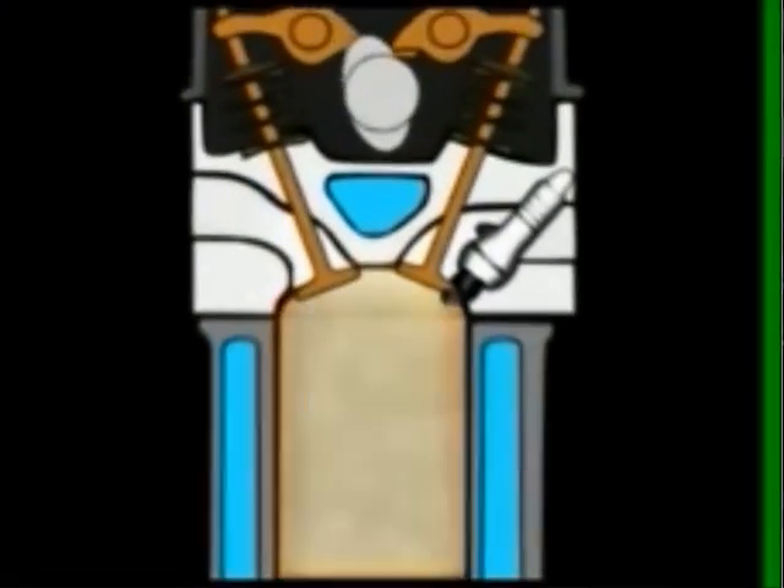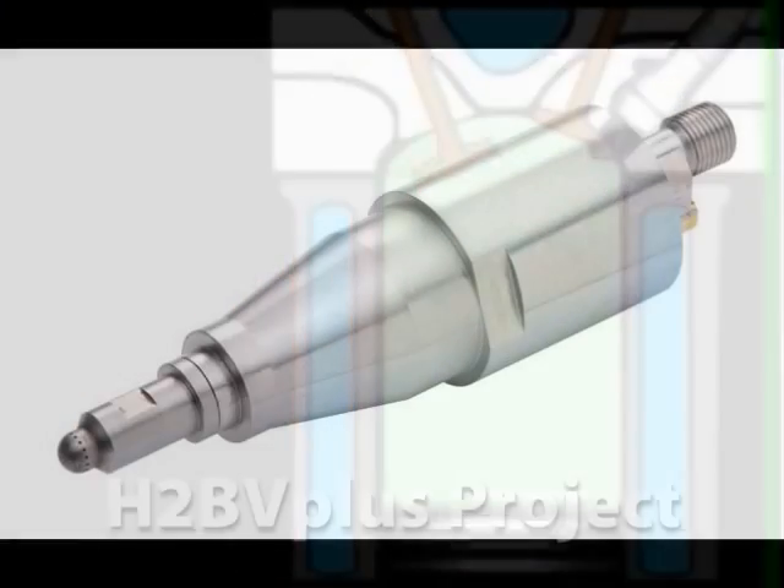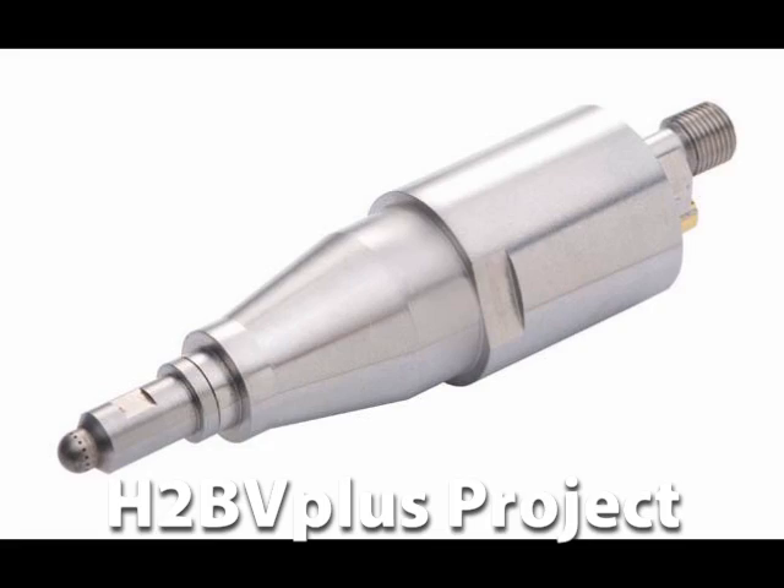Engineers with BMW are reporting that hydrogen when used in combustion engines increases efficiency up to 42%. The H2B V Plus project uses high compression injectors. This is more efficient than vehicles running on fuel cells and on par with turbodiesels.